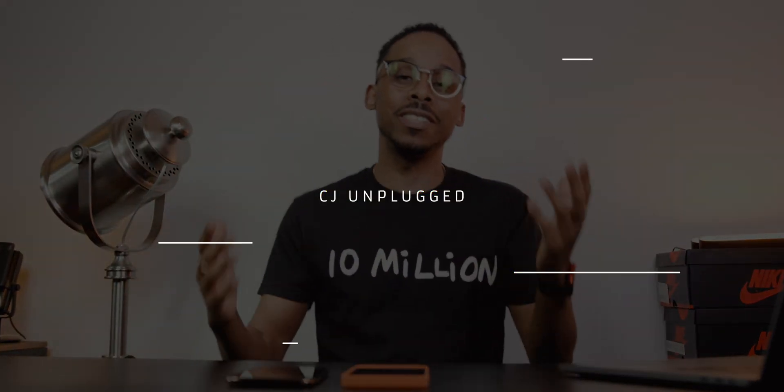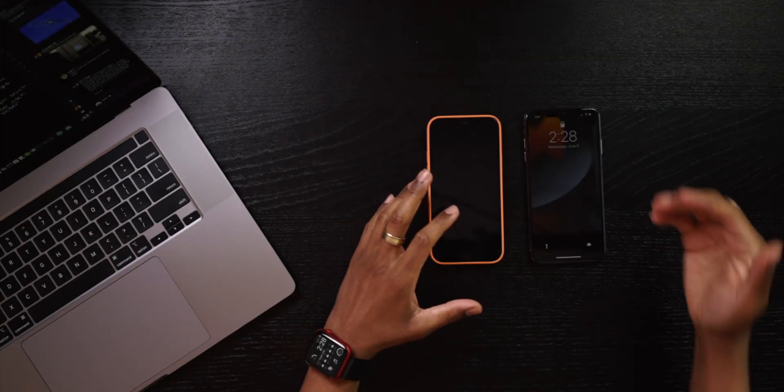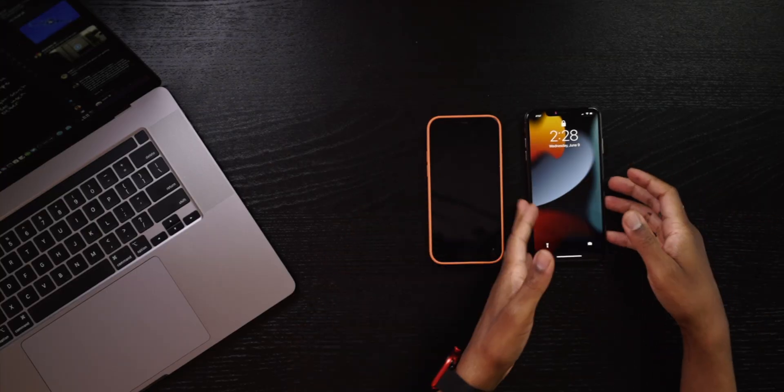What is up YouTube! Today we're gonna take a look at iOS 15 beta. I got the beta on two iPhones — the older iPhone XS Max and the new iPhone 12. I'm gonna talk about some of the dope features that stood out to me in the brand new iOS 15, some of my experience with it, and then come back with a more updated video after using it for about a week.